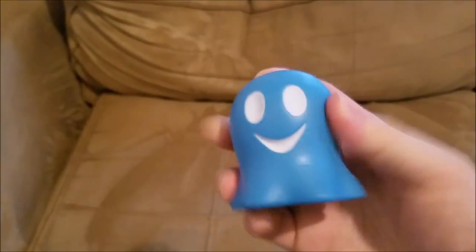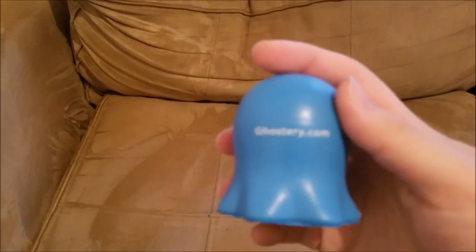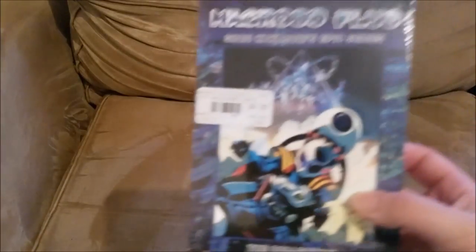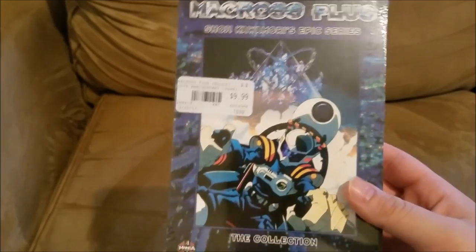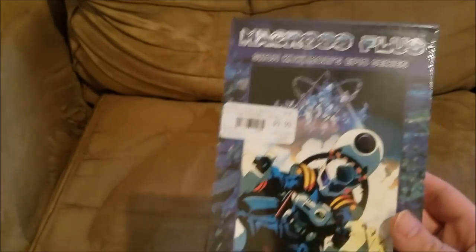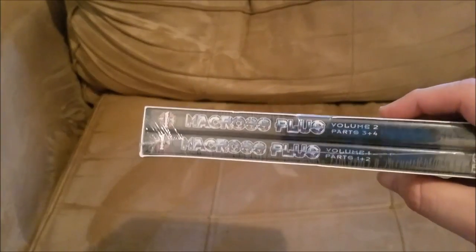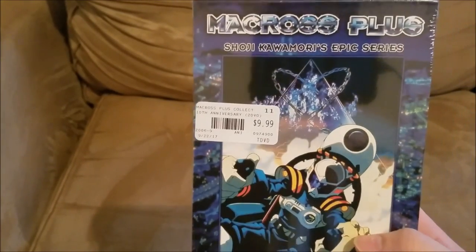I also got another free thing — it's a little ghost stress ball squeeze toy with a Ghostery.com advertisement on the back. I have no idea who they are, but they were giving these out for free at the convention. Also, I got Fullmetal Alchemist: Brotherhood — parts one through four, so volumes one and two of the movies. I got this from a store in the mall for $10. I saw it at the convention for almost $30, so definitely don't buy it there.